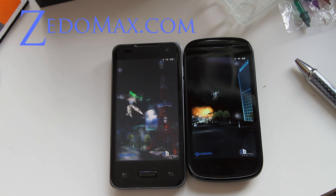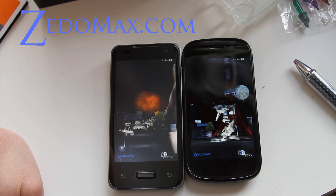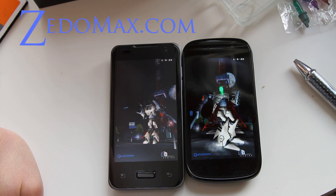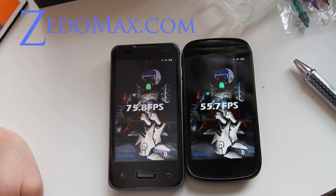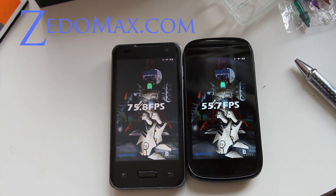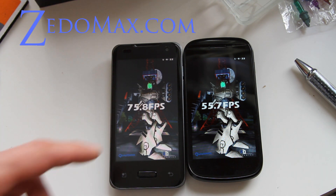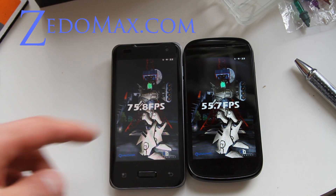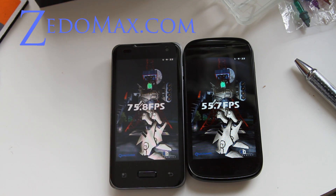It seems like the Nexus S is actually a little bit faster — a lot faster — but I believe that's the difference between Froyo and Gingerbread. However, the Optimus 2X does achieve higher frames: 75.8 frames per second versus 55.7 frames per second.